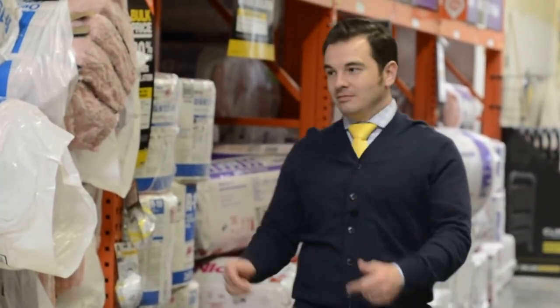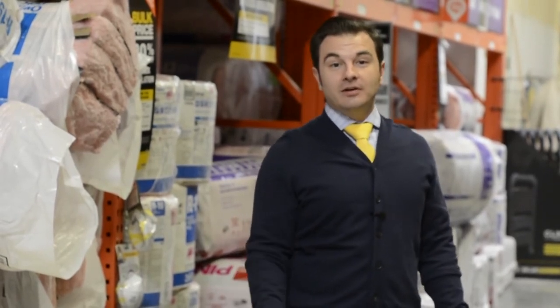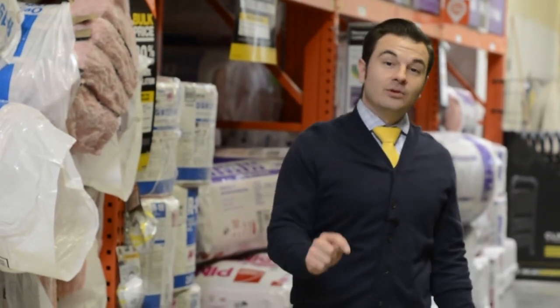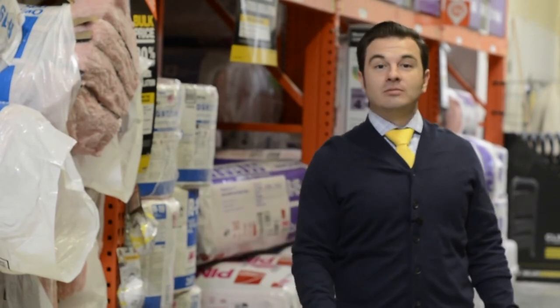Buyers love efficiency. One of the best ways to increase the efficiency in your home? Insulate the attic. It's a simple weekend project for you, the seller, that you can do yourself. If you don't feel comfortable with it, that's okay — hire a contractor. But if you do it yourself, per the National Association of Realtors, you're getting a 104% return on investment.